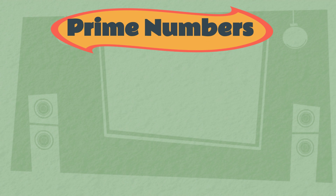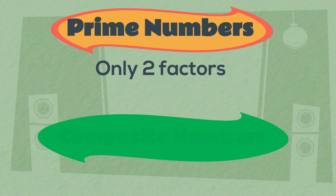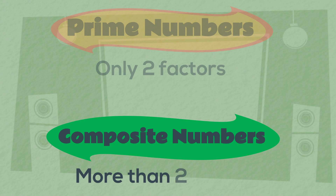Prime numbers have only two factors. Composite numbers have more than two factors. A whole number is either prime or composite — it can't be both.